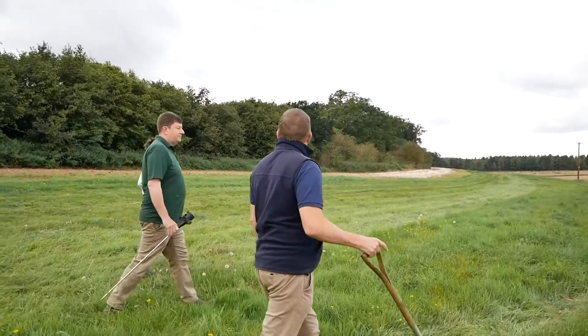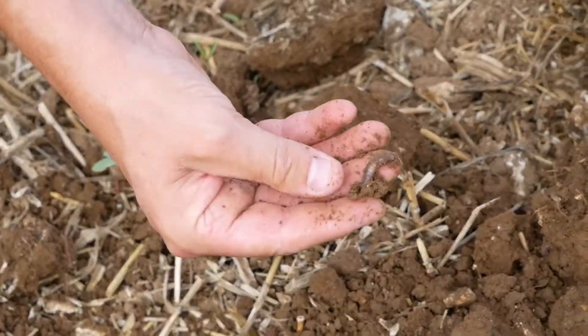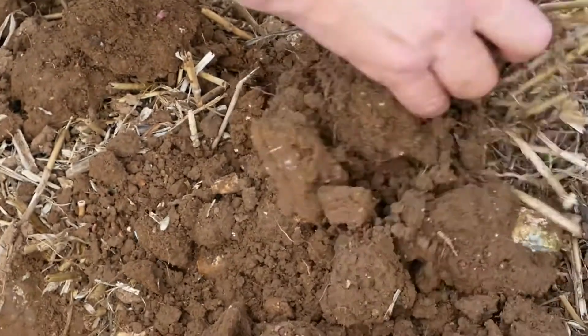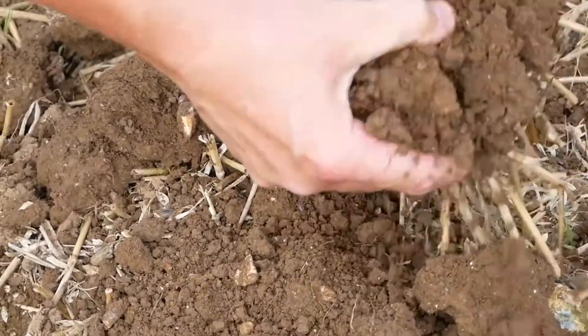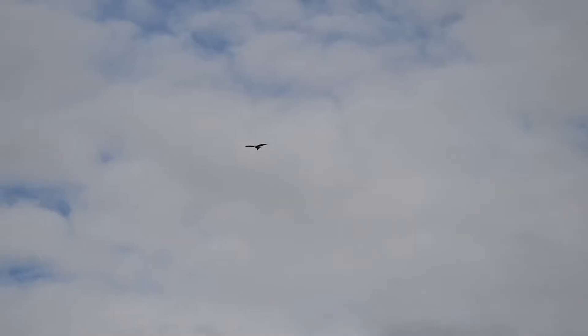So we're going to dig some worms. See, that's what you want to see — you want to see plenty of worms in there. In a normal year that would retain some of that moisture and get that germination with the small soil.